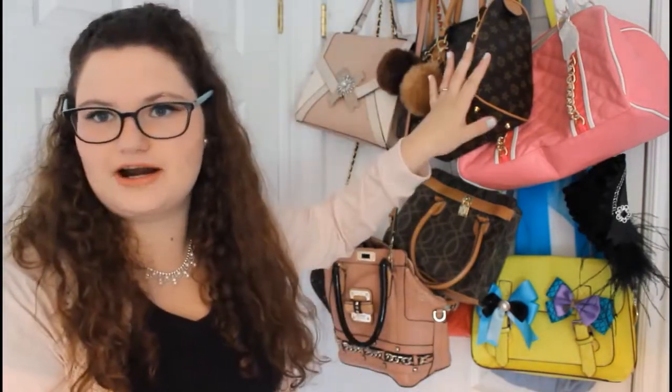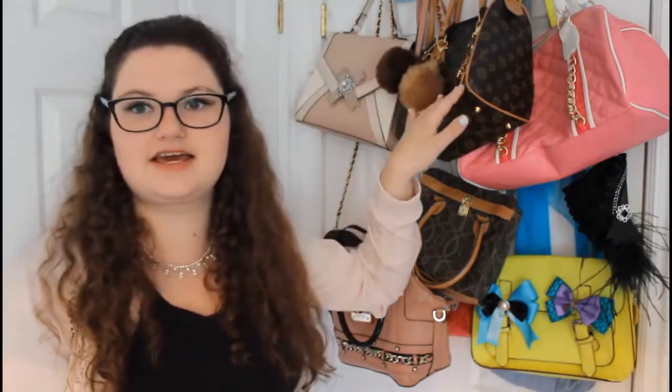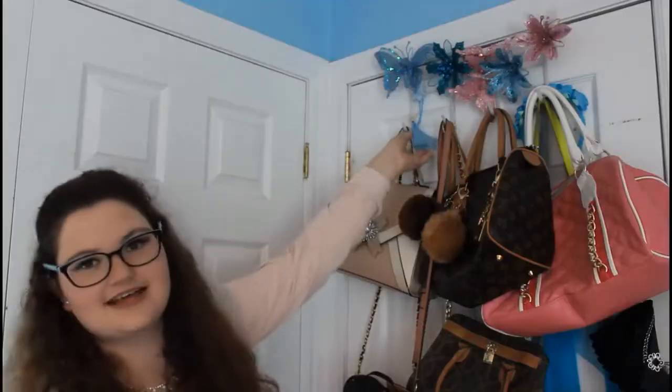First, I'm standing in front of my door, and this is where I keep most of my bags and purses. I did have to take a lot of my purses off just so I could actually get into my door — like I mentioned in my bag collection video, I had so much trouble getting in and out because I had so many bags on it. I'm going to show you where else I put my bags later in this video.